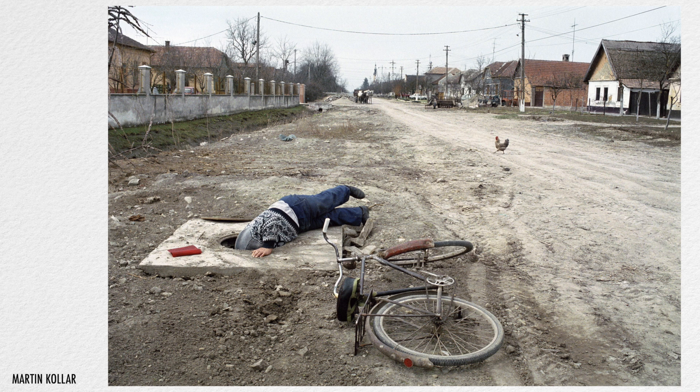Martin Kohler has done this to perfection in a shot taken in Romania in 2001, from his Nothing Special series. The man with his head down the hole is the perfect starting point for a picture, but if you take the chicken out of the shot it would have far less impact. I can imagine him waiting in the hope that the chicken wanders into the right position to complete the picture before the man pulls his head out. Using extras like this shows how a bit of creativity can go a long way.